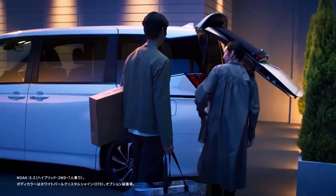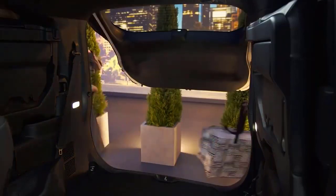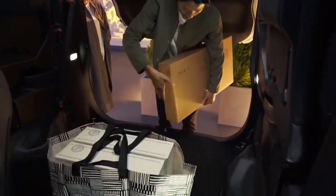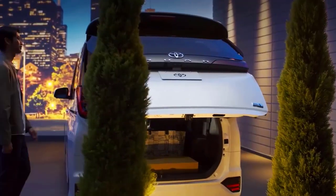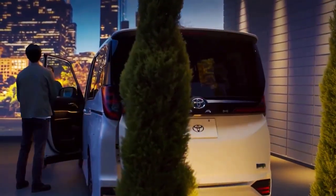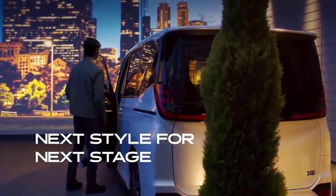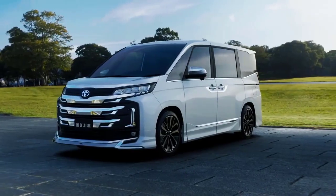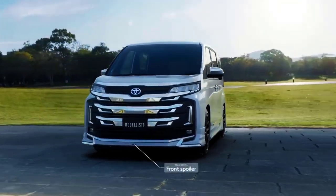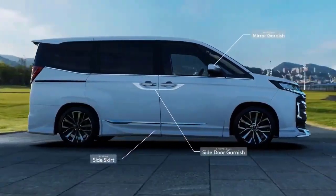The safety features of the Toyota Voxy are quite complete. This car has seven SRS airbags that ensure the safety of the driver and front-row passengers in the event of a collision. It is also equipped with an Emergency Brake Signal (EBS) feature, which functions to activate the brakes and turn on the hazard lights automatically, helping to avoid pile-up collisions even if the driver brakes hard and suddenly.